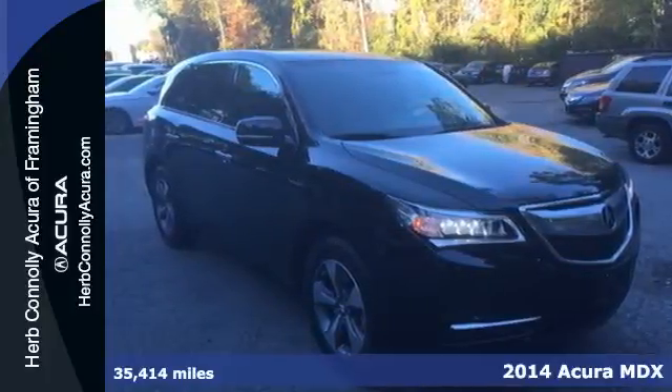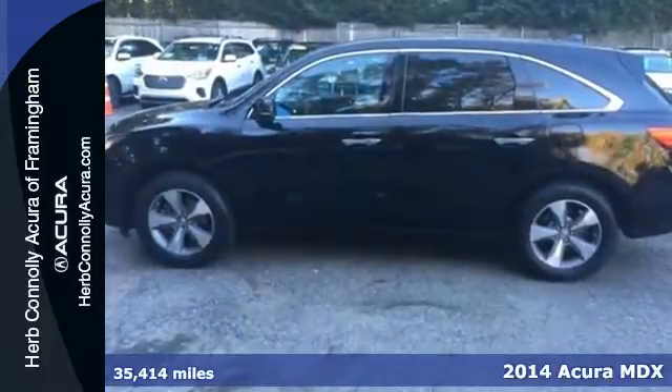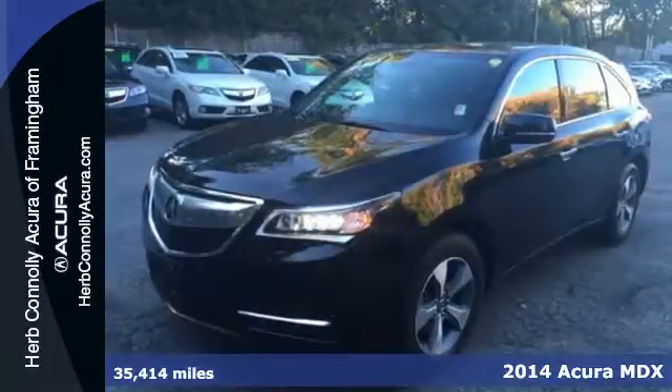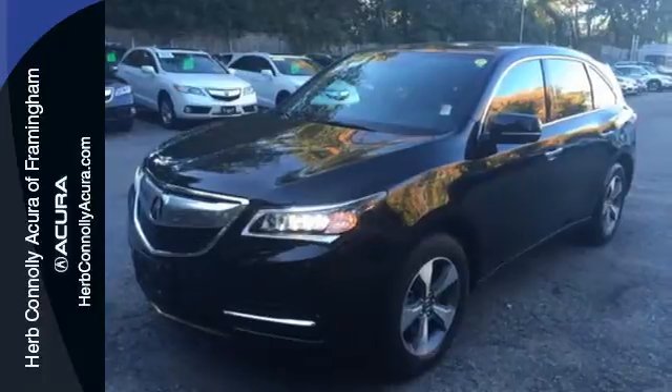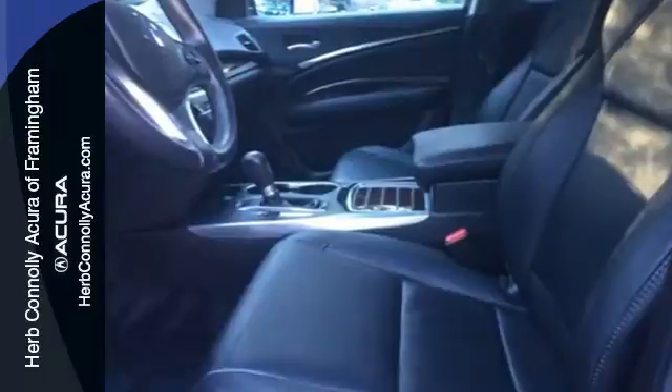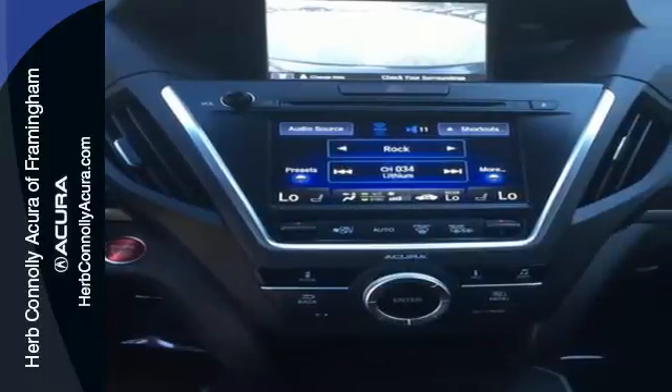Here's a 2014 Acura MDX. Seat 7 comfortably in this family-friendly luxury SUV. It will appeal to everyone with the power moonroof, heated front seats and leather upholstery. It also has a garage door transmitter, adaptive suspension and heated mirrors.